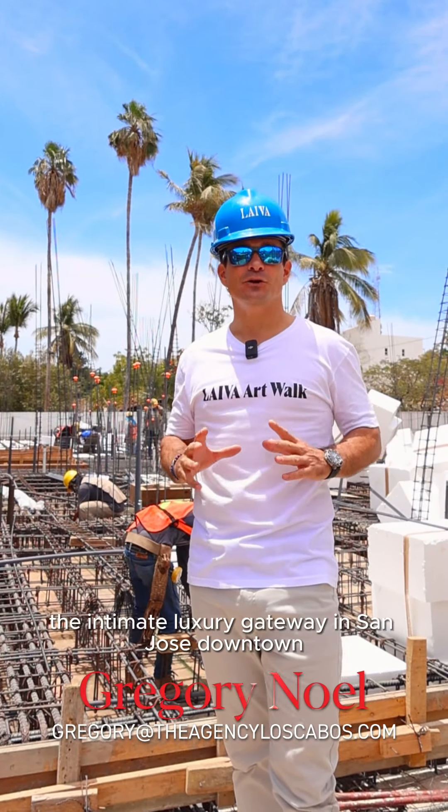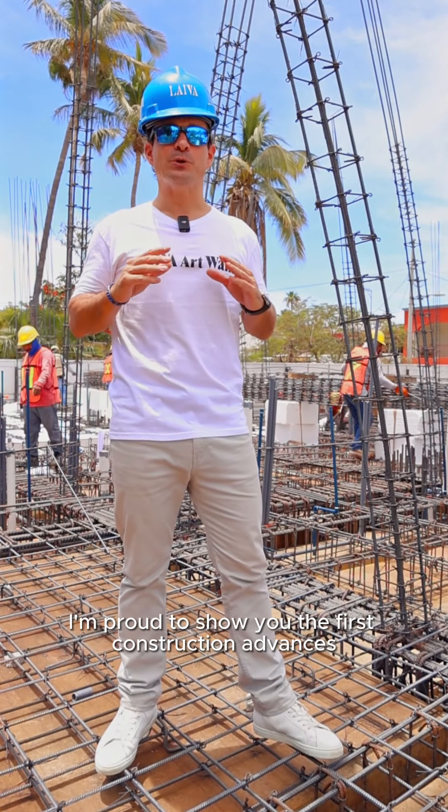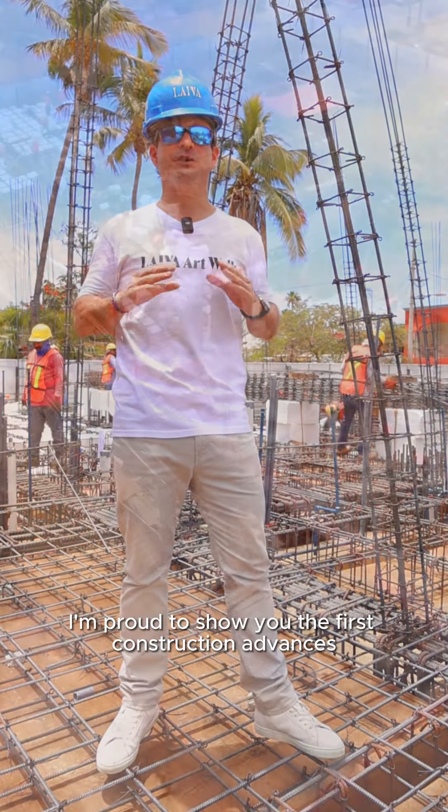After 15 months of hard work on the executive project, the construction finally started three months ago. Today on site, I'm proud to show you the first construction advances. LIVA Artworld project is a well-balanced mix between authenticity,